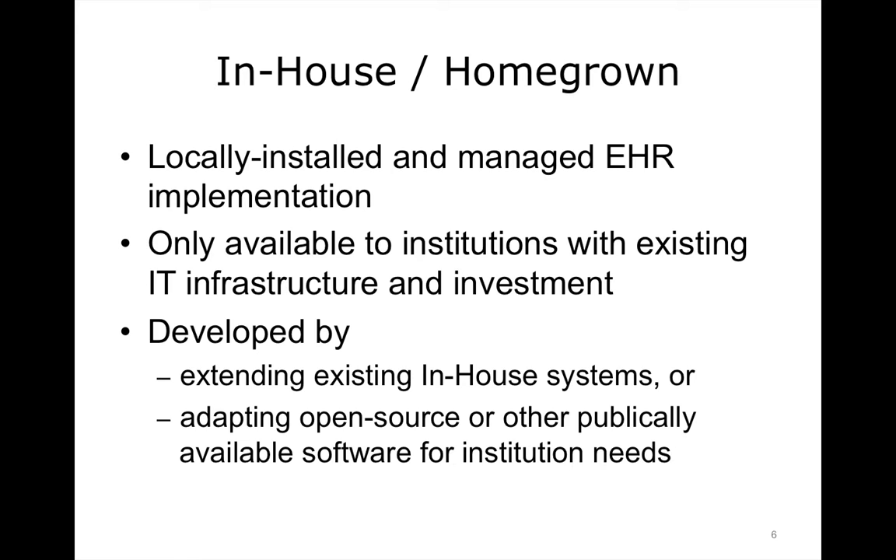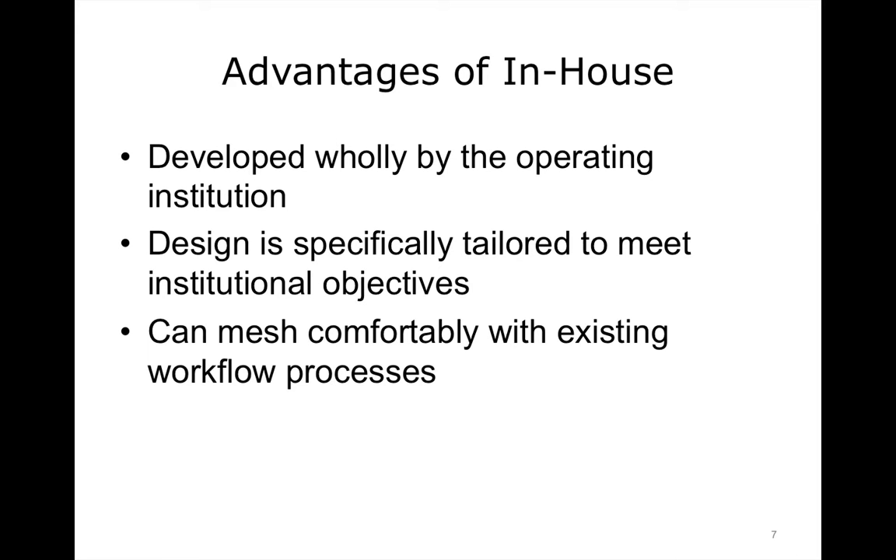Some institutions decide to build their own in-house EHR solution. In-house software is developed by the operating institution and installed and managed by an existing IT team. This kind of development is only undertaken by larger organizations with their own IT departments. Development of an EHR system will often start through extension of existing in-house systems. Alternatively, the institution may elect to use an open source or otherwise modifiable system and, depending on the software license, adapt it solely for its own use or participate in further public development. More often than not, the decision to build an EHR in-house is driven by the desire to make a product that can fully integrate with existing software and closely match institutional processes and objectives.